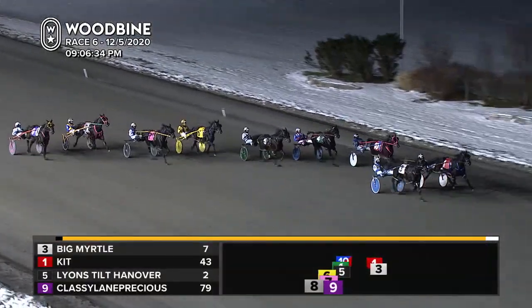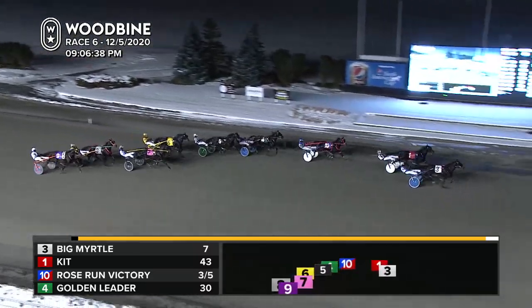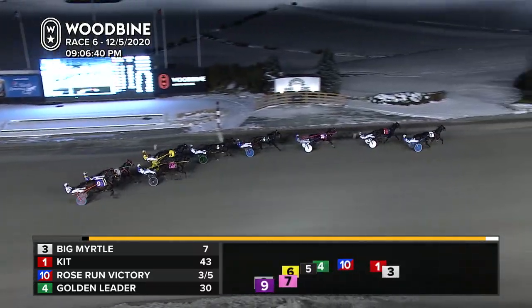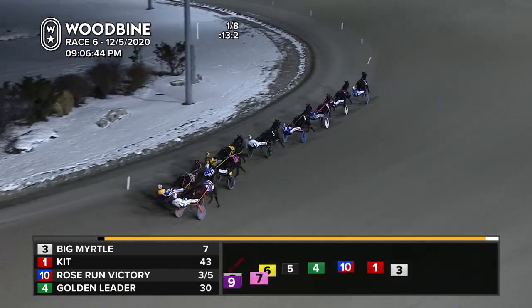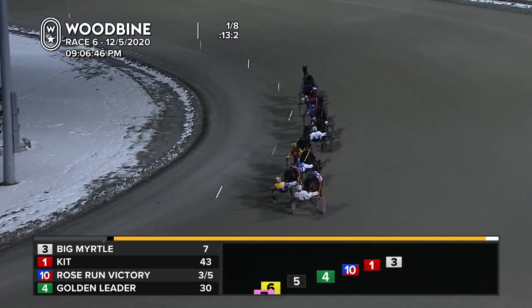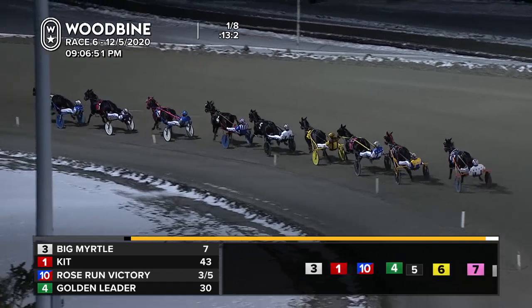Kit, Big Myrtle. Big Myrtle is going to drive on after that lead. Kit will settle back now into the pocket for McNair. Rose Run Victory from the second tier — she gets away into the top three. Perfect beginning for her. Then Golden Leader, the fourth one back, followed by Lions Tilt. Hanover is away in fifth. Following her is Hulls, Glens, Mavis.